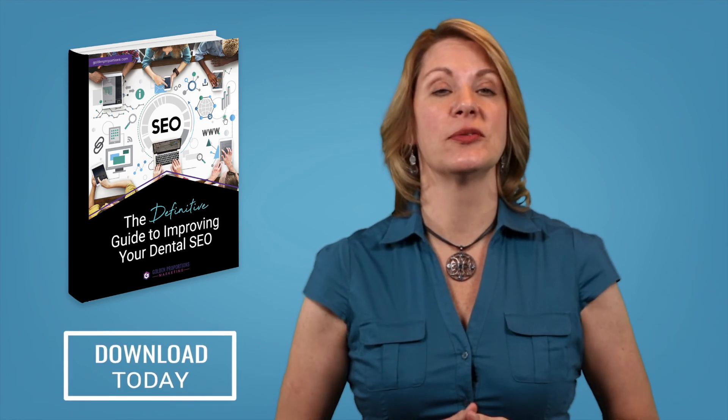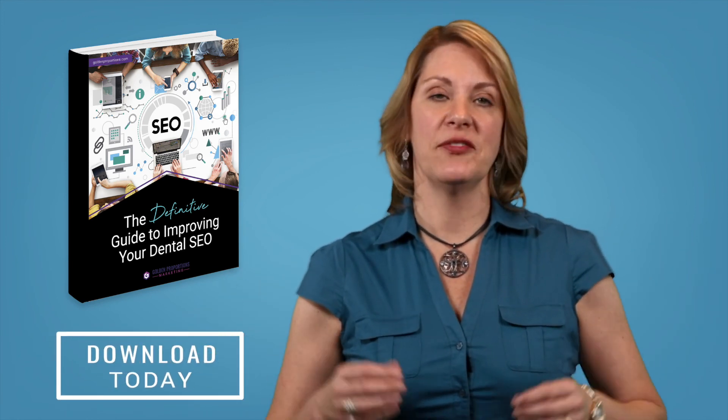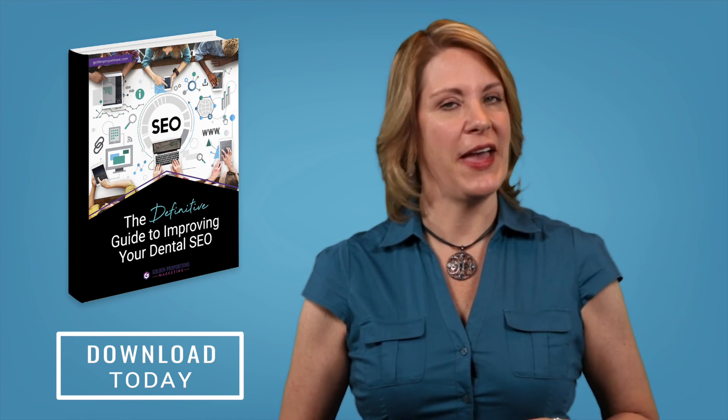If you want to partner with someone who knows all three kinds of SEO inside and out, give Golden Proportions Marketing a call. We'll be happy to help you out.